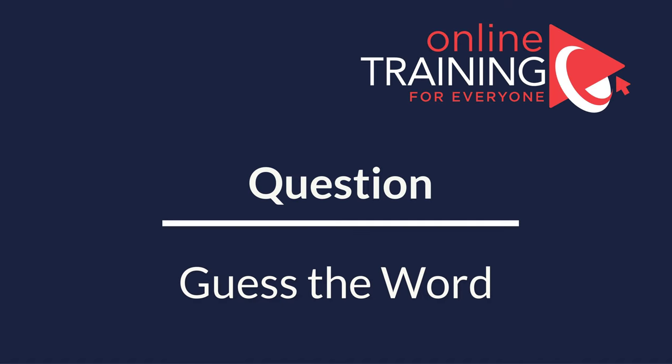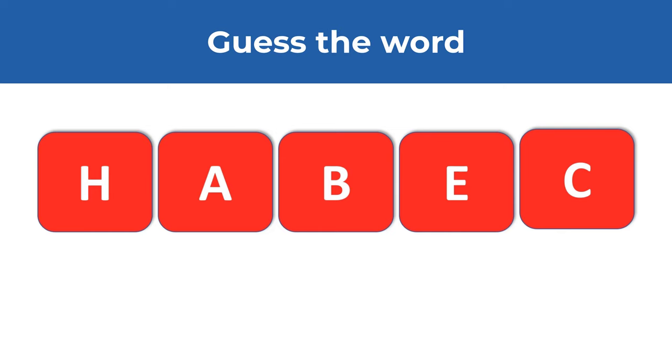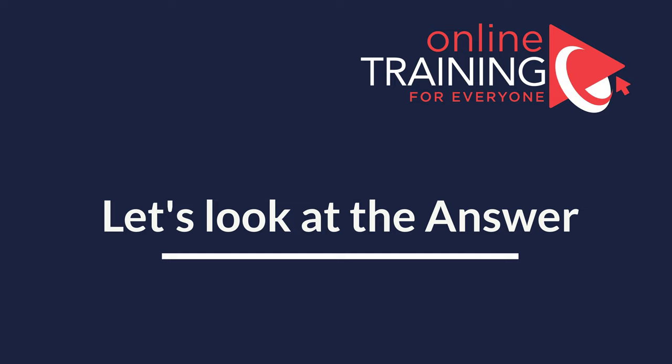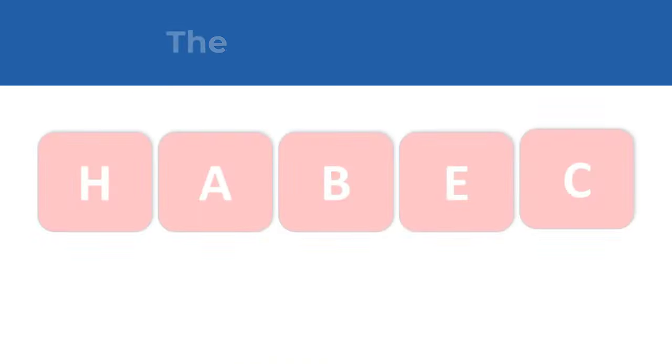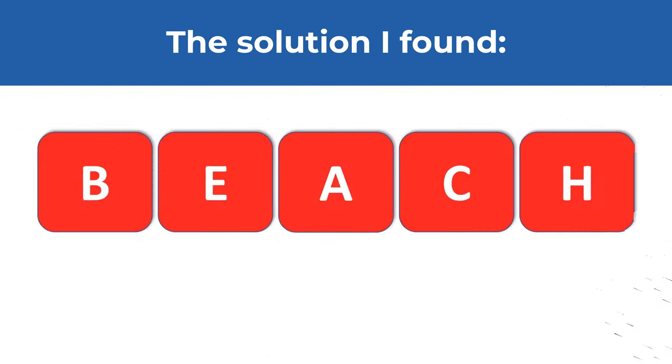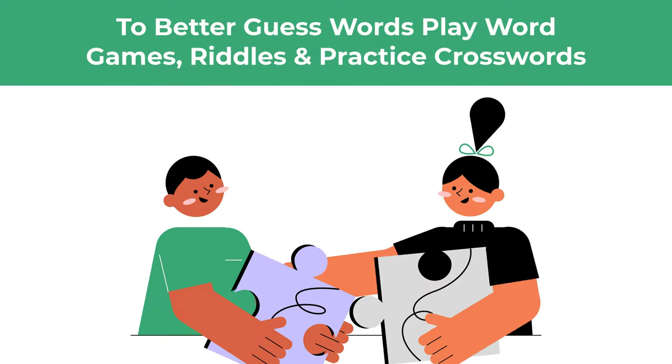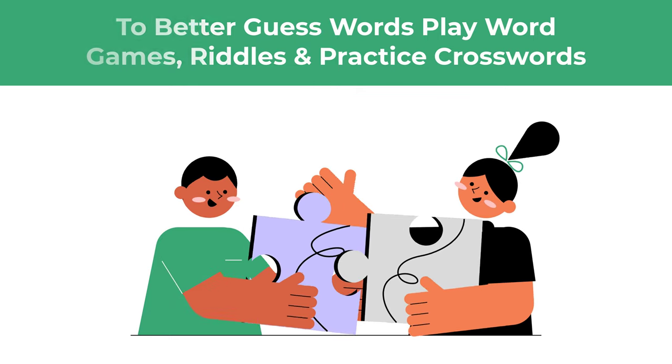Thanks for participating and good luck. Here is an interesting question from a recent test. You need to figure out the word from five letters: H, A, B, E, and C. Give yourself 10 to 20 seconds — you can pause this video to figure it out on your own. Make sure to use all the letters and each letter only once. The solution I found is the word beach, spelled B, E, A, C, H. If you'd like to improve your ability to guess words, you can play word games, read a lot, and practice crosswords and puzzles.